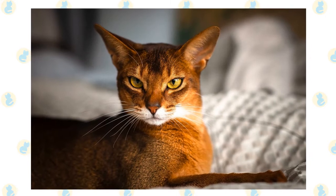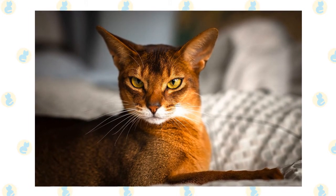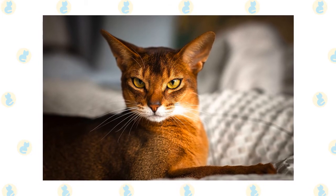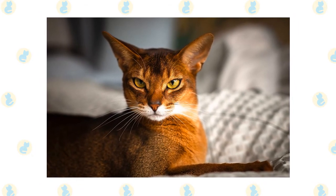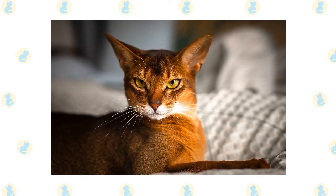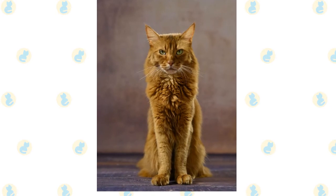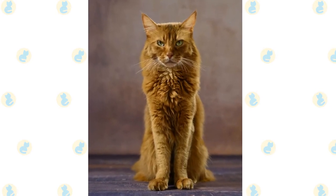The unique ticking pattern on the coat of the Abyssinian reminded people of the camouflage pattern on the coat of the wild rabbit. In order to perpetuate this, Zulu was bred to random bred cats that carried a similar look to their coat and the Abyssinian breed was created. If wild looks and a curious nature are the keys to your heart, then prepare to be won over by the stunning Somali cat.